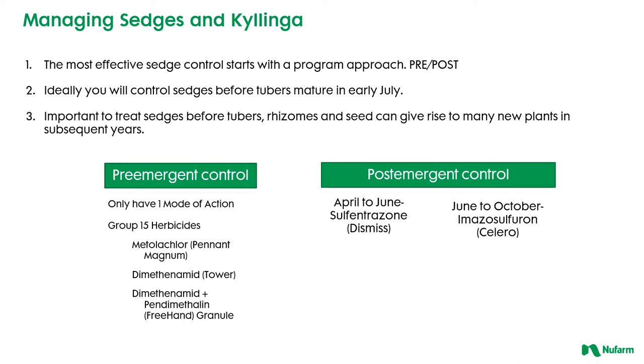A pre-post program can really help out and it's really important to get your timing correct. With annual or perennial sedges, make those applications before they really have the ability to produce tubers, rhizomes, or seed for the next year for these things to persist. So taking advantage of the products that we have applied at the right time is really critical when it comes to managing our sedges overall.